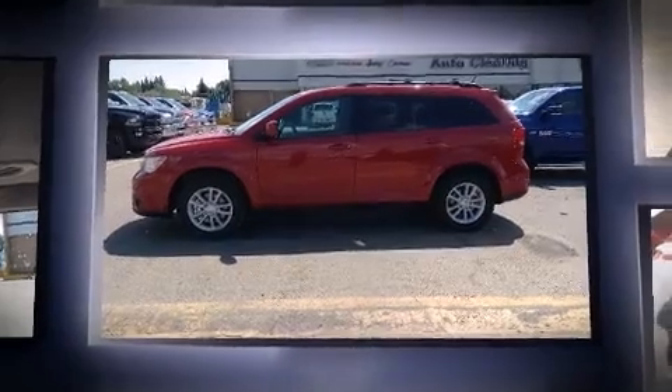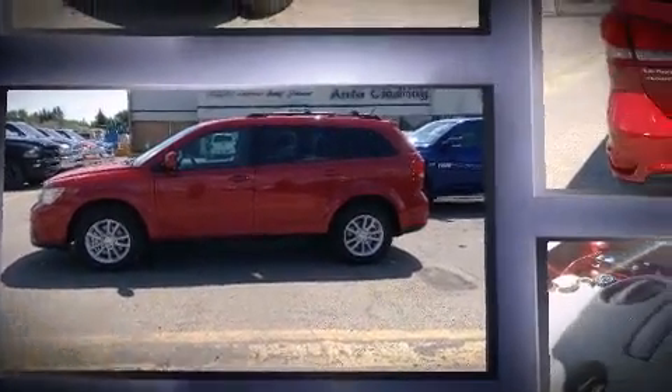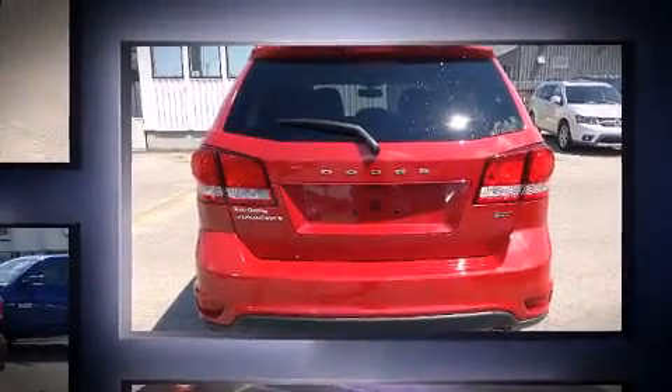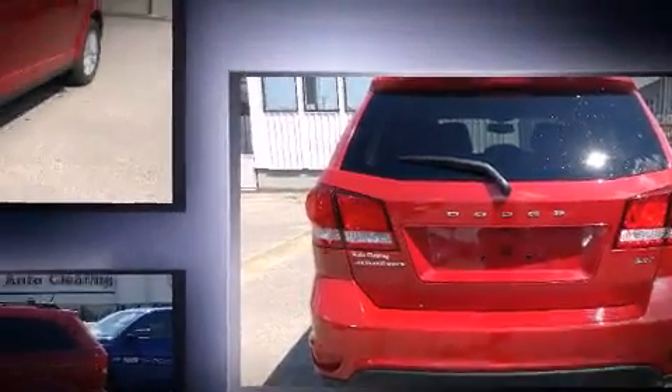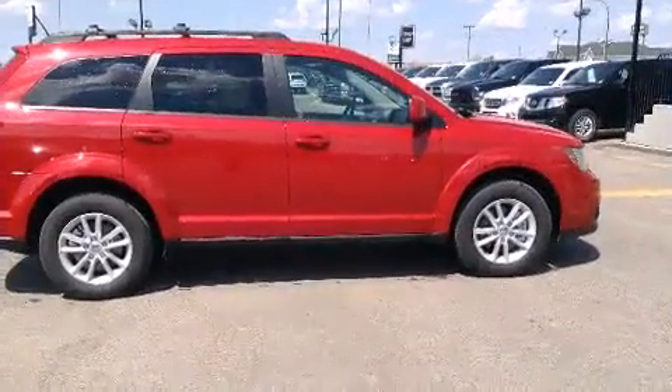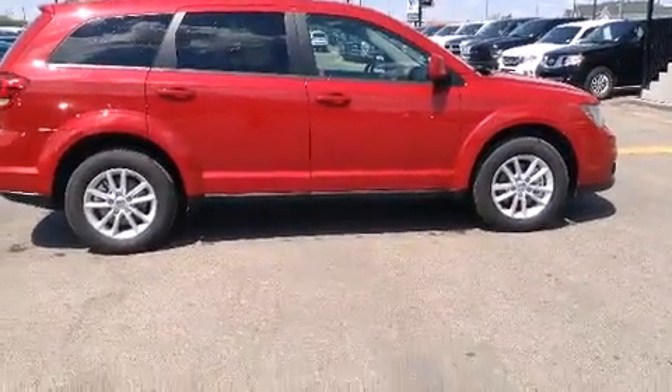A wealth of standard features mean that you no longer have to sacrifice, such as remote keyless entry, a rear window wiper, adjustable headrests in all seating positions, an automatic dimming rearview mirror, heated door mirrors, a roof rack, and more.